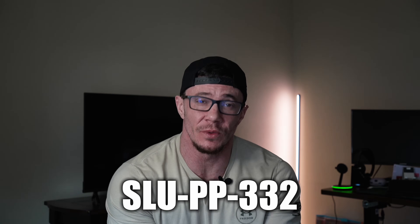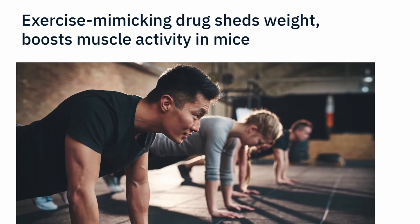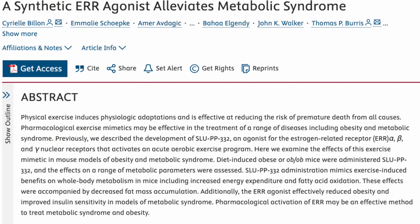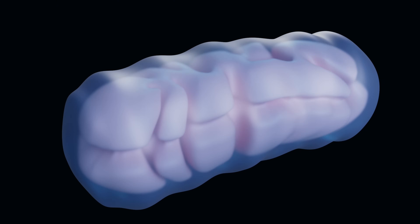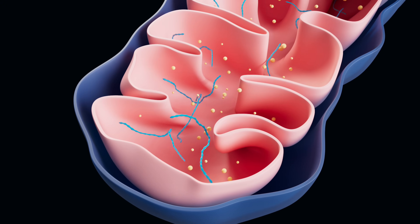Next up is one of the most exciting and experimental compounds on the fat loss radar: SLUPP32. Scientists call it an exercise mimetic — it mimics some effects of cardio without actually exercising. It's a beta-3 adrenergic receptor and ERR agonist, targeting receptors involved in fat metabolism, energy regulation, and mitochondrial activation. It activates brown fat thermogenesis — the type of fat that burns energy to generate heat — and ramps up mitochondrial biogenesis so cells get better at producing energy from fat.